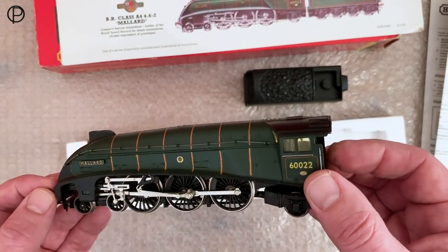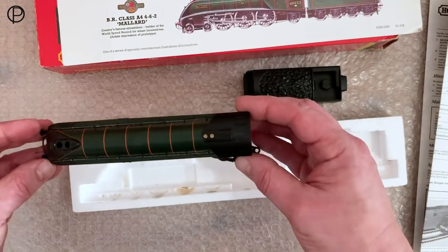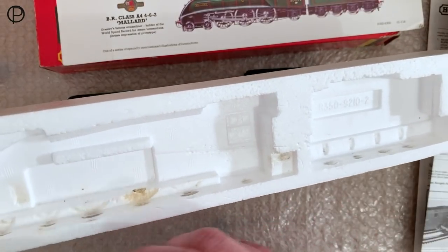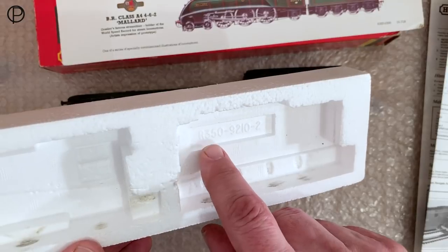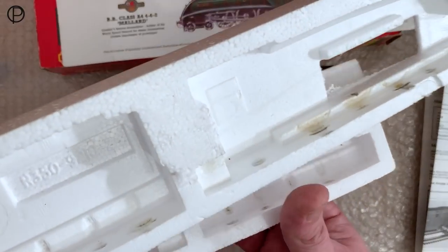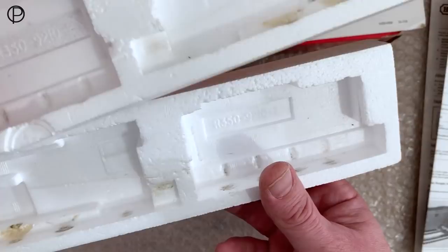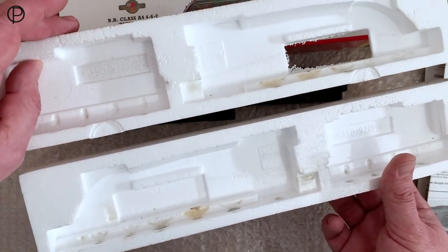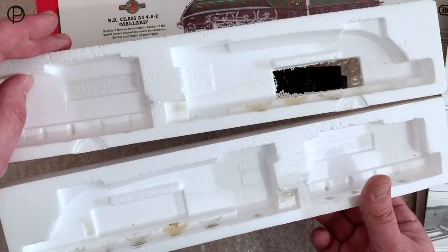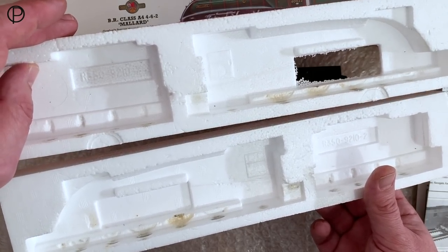There's the locomotive — a beautiful thing, relatively heavy even though the motor is in the tender. Some very very bright cab detail there. Let's look at the lower half of the tray — there's some marking from the wheels over the years, and again we've got R350 with the number 9210-2. Maybe that is the part number for the polystyrene packaging — quite an interesting aspect to the whole range really, the way things were packaged.